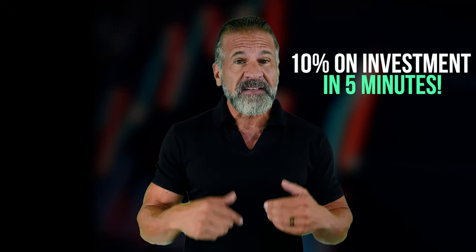In today's video, I'll teach you how to earn money through cryptocurrency arbitrage. This strategy can help you earn up to 10% of your investment in just five minutes.